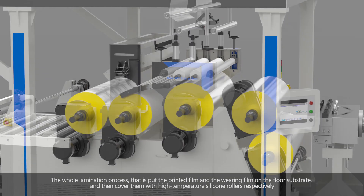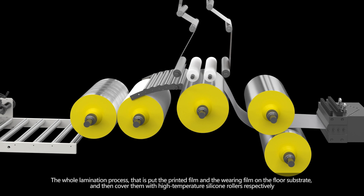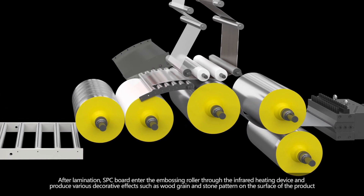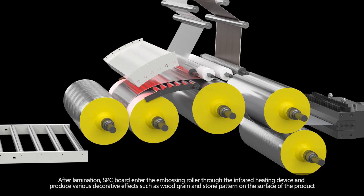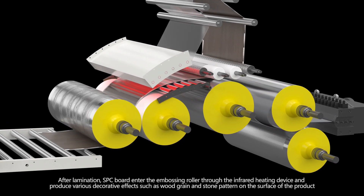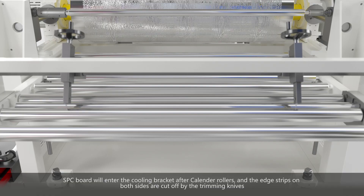An automatic program controls the EIR embossing on the board. The whole lamination process involves placing the printed film and the wearing film on the floor substrate, then covering them with high-temperature silicone rollers respectively. After lamination, the SPC board enters the embossing roller through the infrared heating device.